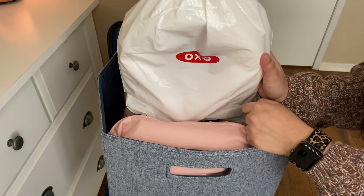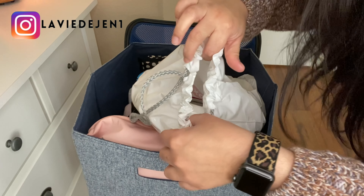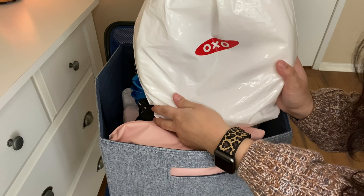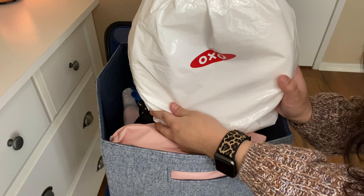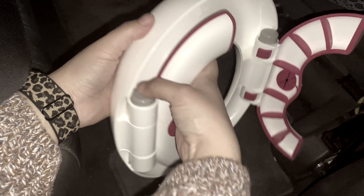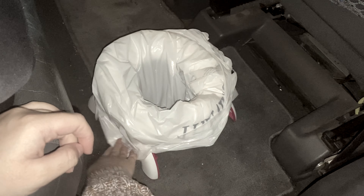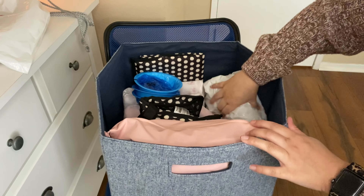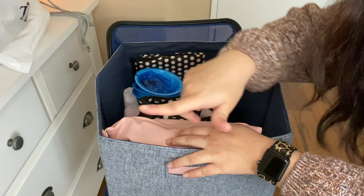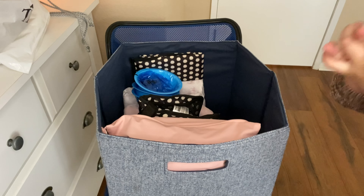The first thing I have is this OXO Tot little toilet potty seat. It's really, really cool — I got it on Amazon, so I will have everything linked below. It sits on its own as like a little potty seat. I'll go ahead and insert a clip of me demonstrating how we use it, so we can use this in the car. For this I just have some trash bags that I use for that.